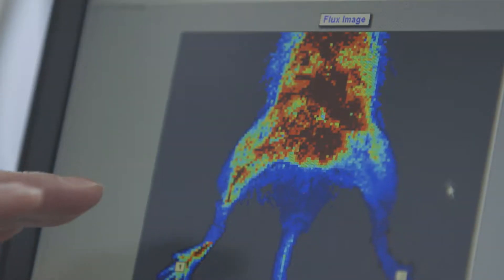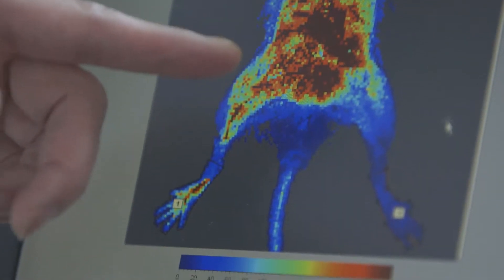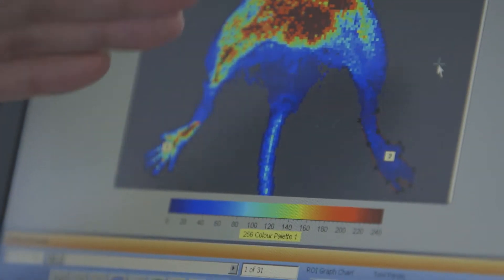We use mouse models because mice are very similar to humans in terms of anatomy, physiology, and genetics. This makes the mouse model a very useful tool for the study of human disease.